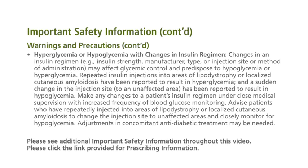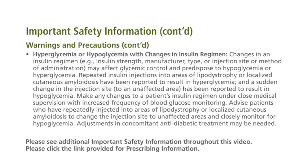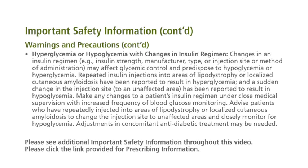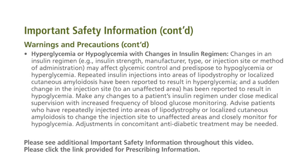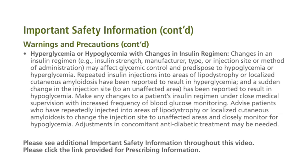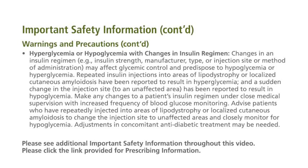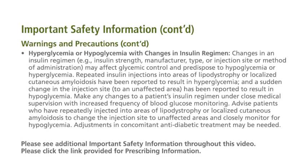Repeated insulin injections into areas of lipodystrophy or localized cutaneous amyloidosis have been reported to result in hyperglycemia, and a sudden change in the injection site to an unaffected area has been reported to result in hypoglycemia. Make any changes to a patient's insulin regimen under close medical supervision with increased frequency of blood glucose monitoring. Advise patients who have repeatedly injected into areas of lipodystrophy or localized cutaneous amyloidosis to change the injection site to unaffected areas and closely monitor for hypoglycemia. Adjustments in concomitant anti-diabetic treatment may be needed.